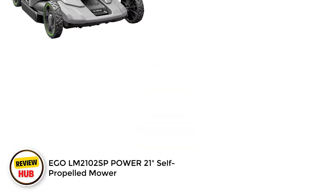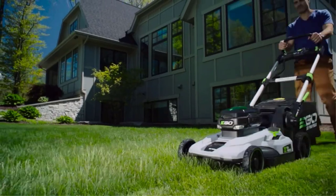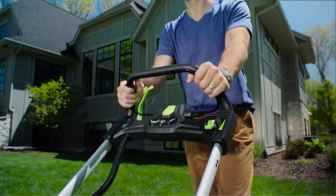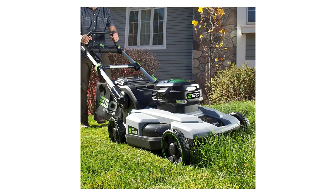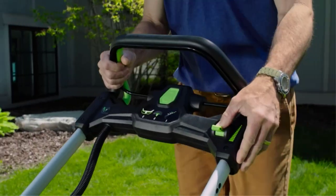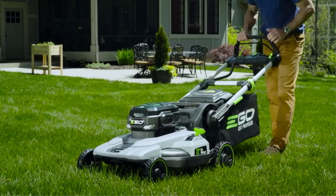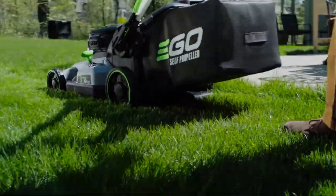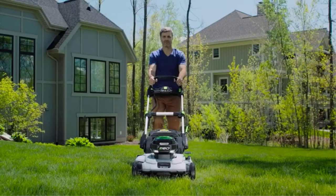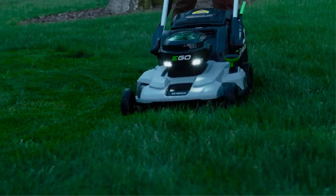Number 5: EGO LM2100 2SP Power 21 Self-Propelled Mower. The EGO Power Plus 21 Self-Propelled Mower is our top pick because it is powerful, quiet, and simple to use. This battery-powered, self-propelled model can last up to a full hour per charge, making it ideal for small and medium-sized yards. EGO's rapid charging system juices up the battery in less than an hour. The blades are adjustable to six cutting heights and deliver a precision cut. It can mulch, bag, or discharge clippings, and comes with a two-bushel collection bag. The self-propelled feature lets you set a pace between 0.9 and 3.1 miles per hour. The plastic body feels less substantial than metal but doesn't affect performance.